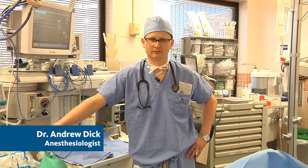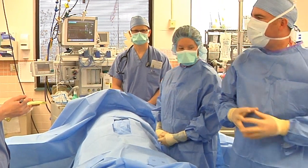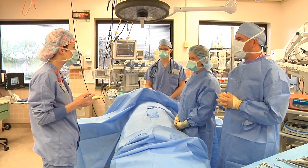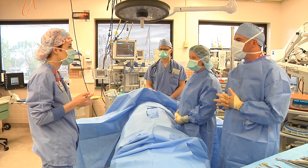I'm Dr. Andrew Dick, one of the anesthesiologists at Schneck Medical Center. I know one of the biggest concerns is being put to sleep for surgery. Our anesthesiologists and CRNAs have done thousands of these procedures. Anesthesia has come a long way and is extremely safe. Please know that we are very qualified and are with you throughout your surgery, constantly monitoring your condition and ensuring your safety. As an added safety measure, the surgery team always performs a timeout. During the timeout, we quickly review the procedure and patient information before we begin.